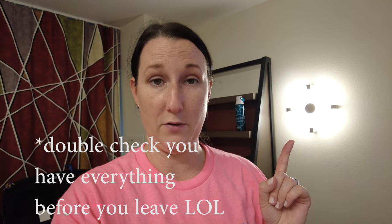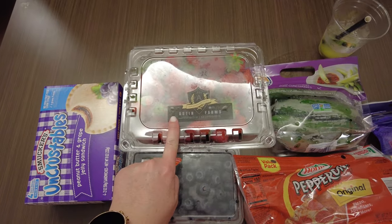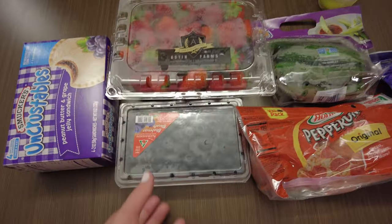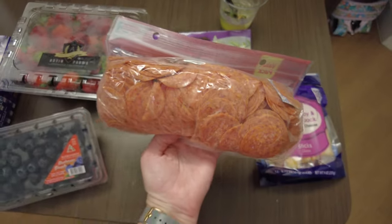Missing items acquired: Uncrustables, two pounds of strawberries — which was the same price as one pound at Amazon — blueberries, a bunch of pepperonis, cheese sticks, and cucumbers.